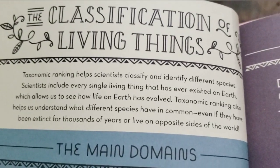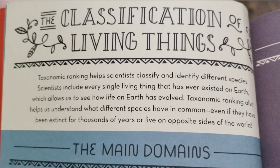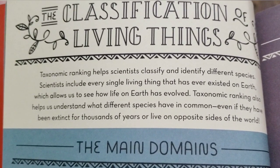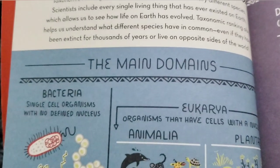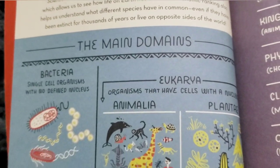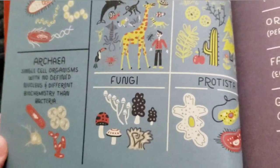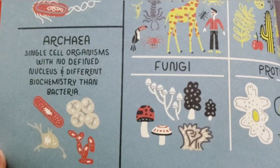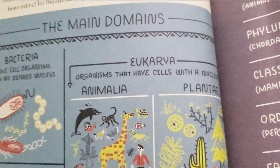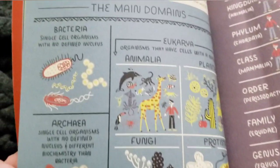Next page: classification of living things. Taxonomic ranking helps scientists clarify and identify different species. Scientists include every single living thing that has ever existed on earth, which allows us to see how life on earth has evolved. Taxonomic ranking also helps us understand what different species have in common, even if they have been extinct for thousands of years or live on opposite sides of the world. The main domains are bacteria, eukarya — organisms that have cells with a nucleus — animalia, plantae, fungi, and protozoa — single cell organisms with no defined nucleus and different biochemistry than bacteria. Stuff I don't know. You learn something new every day.